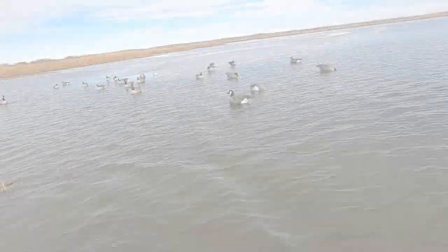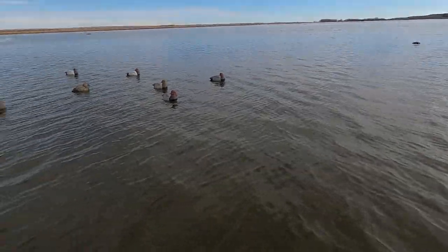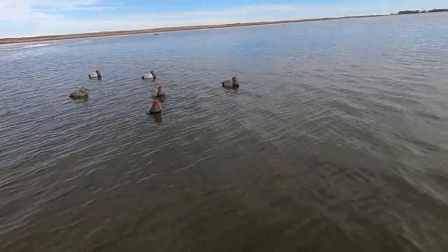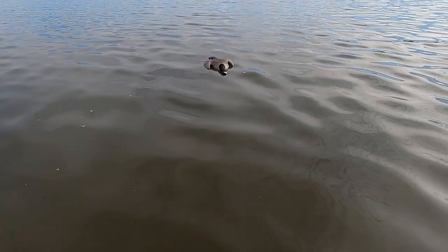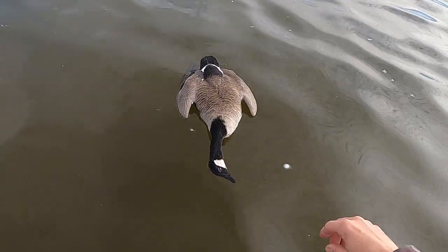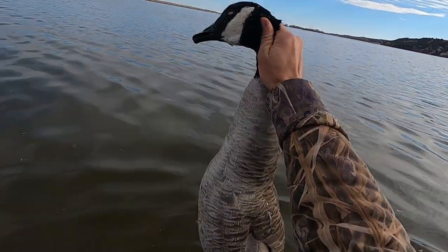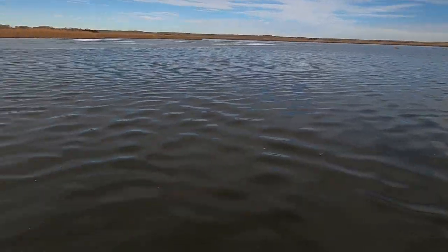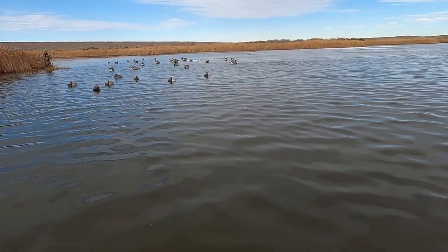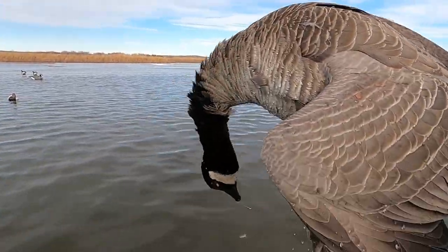We had a flock come over and called a solo out of it. He came right behind us — Heath missed and I cleaned him up. So I've got a snow goose now and two cans — a little bigger honker I think. Slowly picking away at them. Been a couple hours since we even had one decoy.